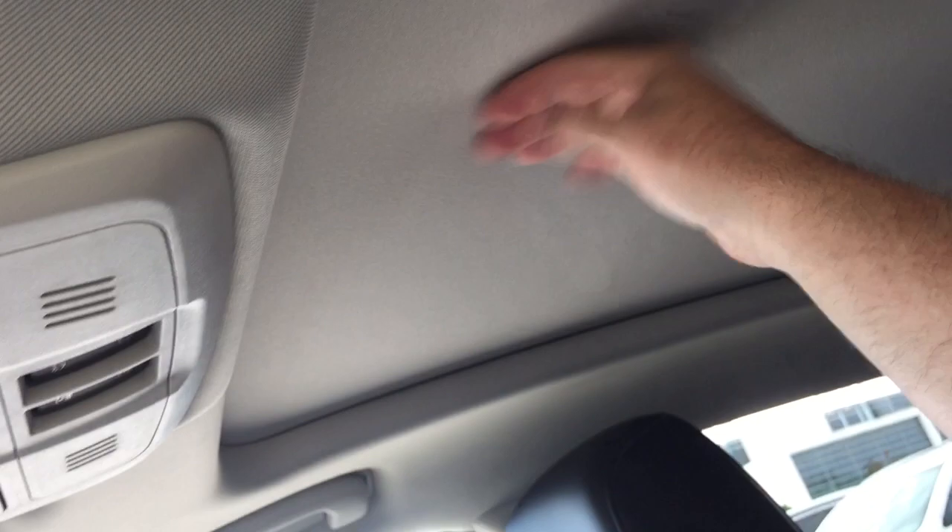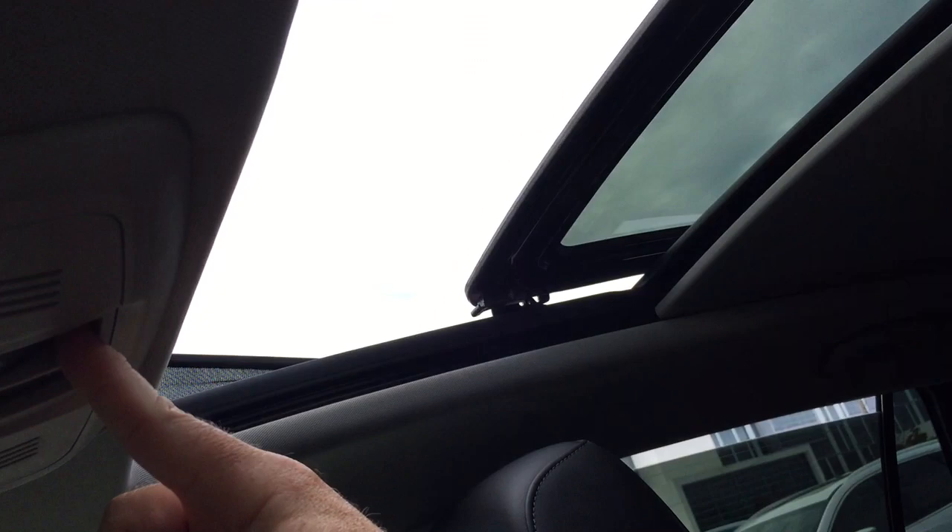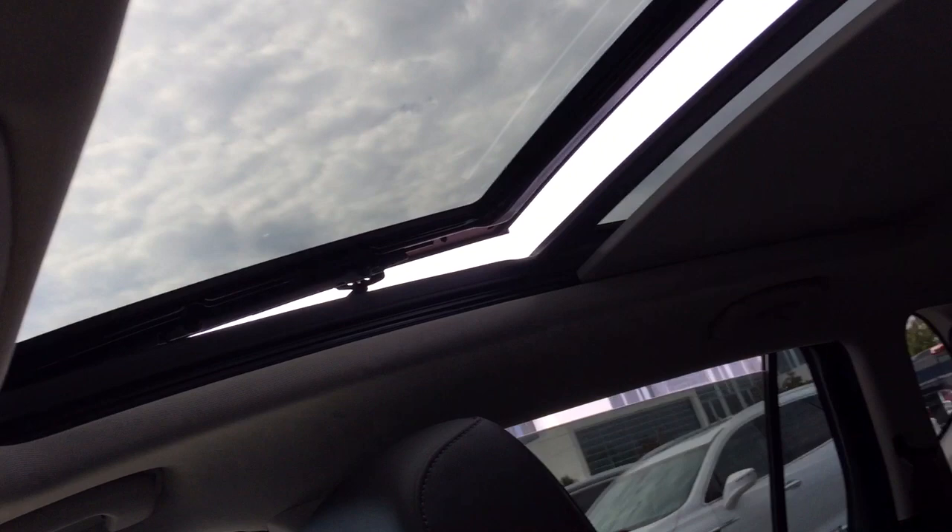Back to our tour on the inside — you've got the big panoramic sunroof with a power sunshade as well, and the controls for that are located right here. I'm going to shut that panoramic sunroof — the sunshade is going to go all the way back and reach the rear there in the second row. It's a very big sunroof.